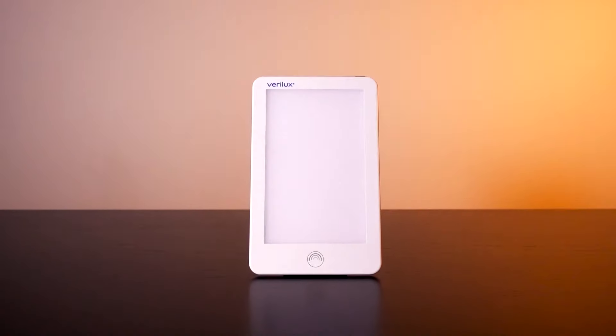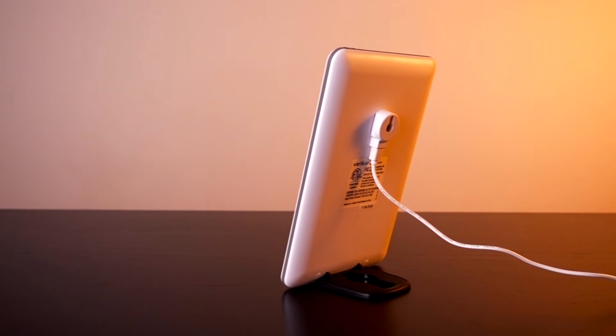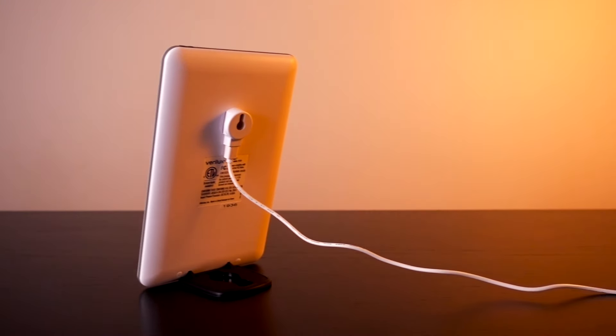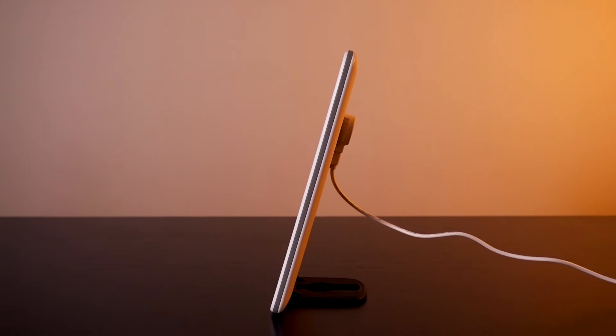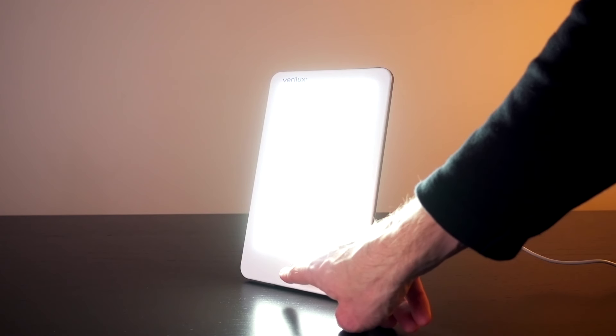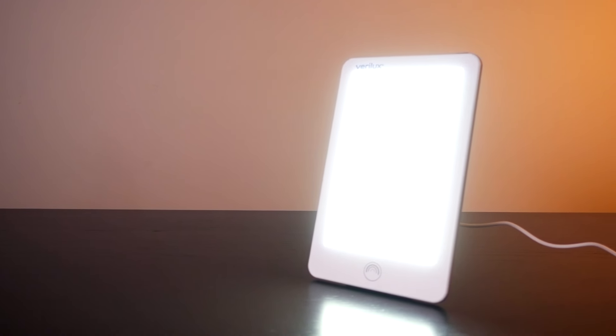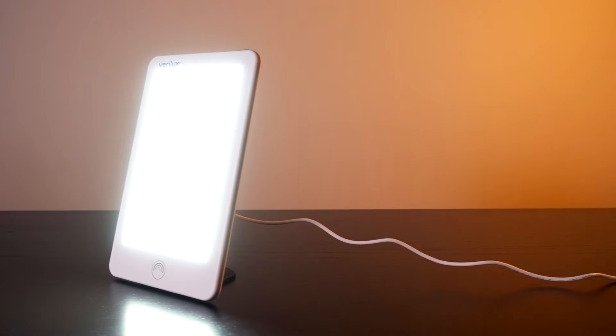The Happy Light Lumi appears to be a mid-range product in Verilux's Happy Light product line. It's LED-powered, as opposed to the older fluorescent designs that still seem to sell a lot, so in theory the light source should last longer. Once you've got the product set up, it's really easy to use. You just hit the power button on the top and then select between the three brightness settings using the touch button on the front. You saw how the Happy Light Lumi works — it's a pretty simple operation.